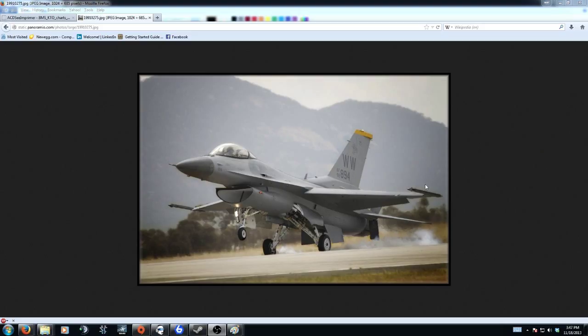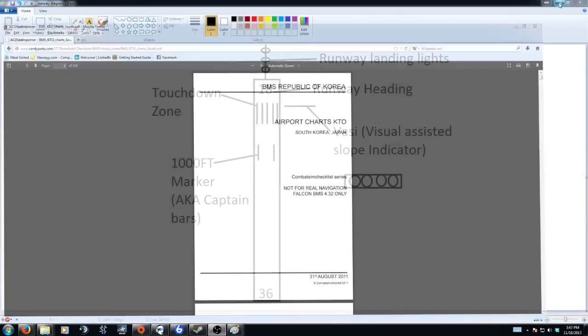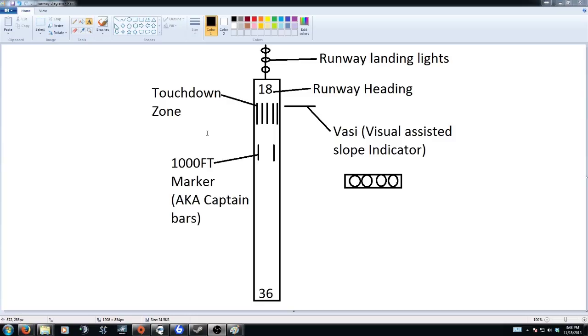Here's a picture of a beautiful F-16 — looks like a Block 50 from the Wild Weasels — landing. Let's talk about features of a runway, going from top to bottom. You have runway landing lights, which are a visual-assisted indicator that guides you in towards the active runway. The active runway here is runway 18. They don't just make these numbers up — it's basically a degree heading, so 180 is pointing south on the compass.